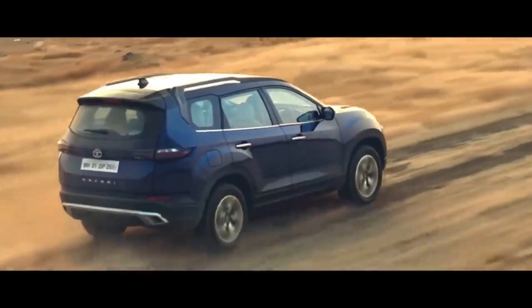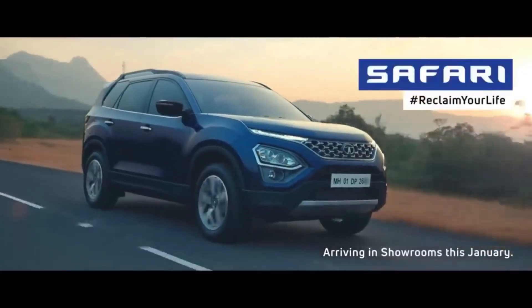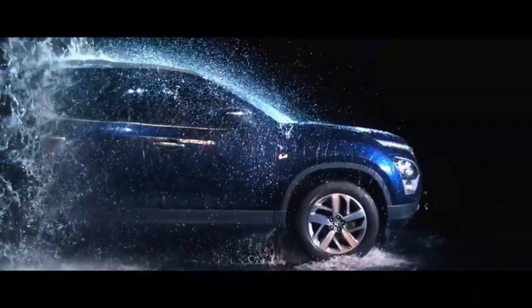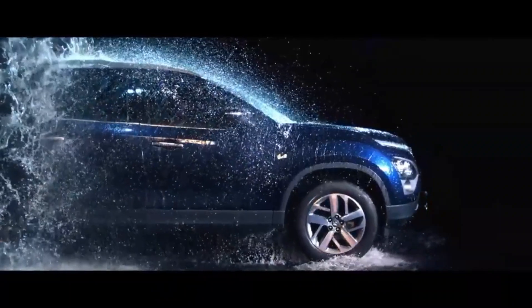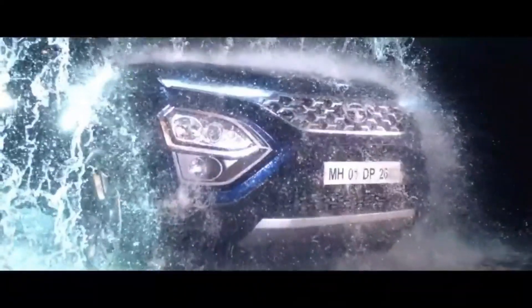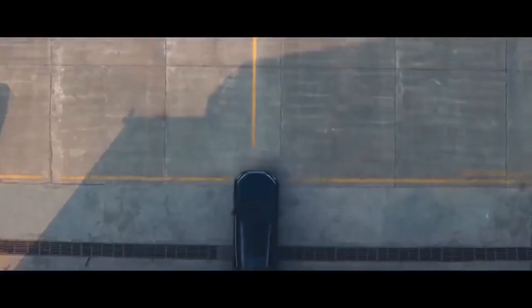First, let's talk about the style. It will be similar to the Harrier, but it will be bigger, broader, longer, and taller. Road presence will also increase. The design is similar to Harrier, and the noticeable change in the Safari is the step roof for the third row, roof rails, and a panoramic sunroof.